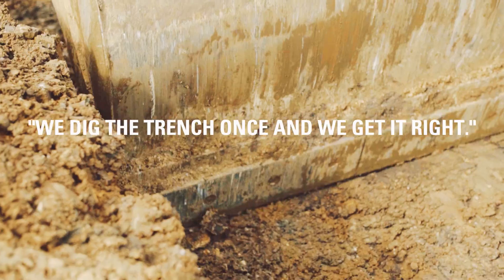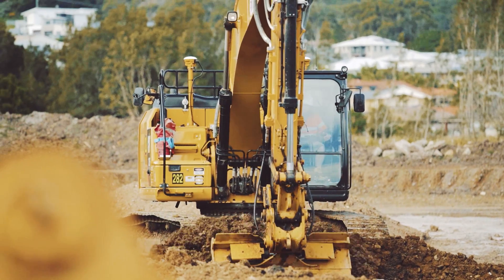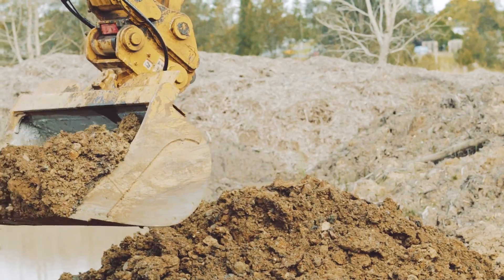We dig the trench once and we get it right. We don't find that we're taking 50mm or 100mm off at the bottom of the trench, which is all very time consuming — so the productivity of the excavator is far improved.